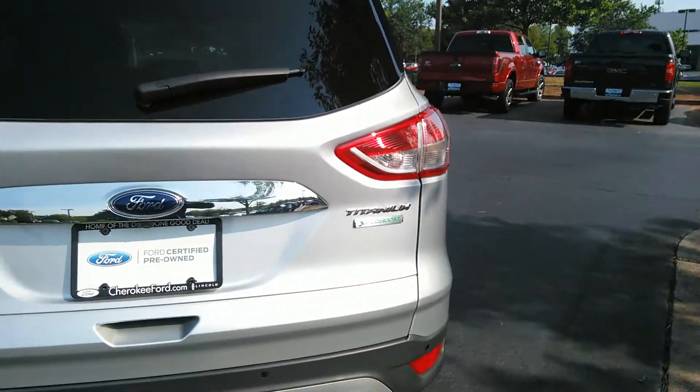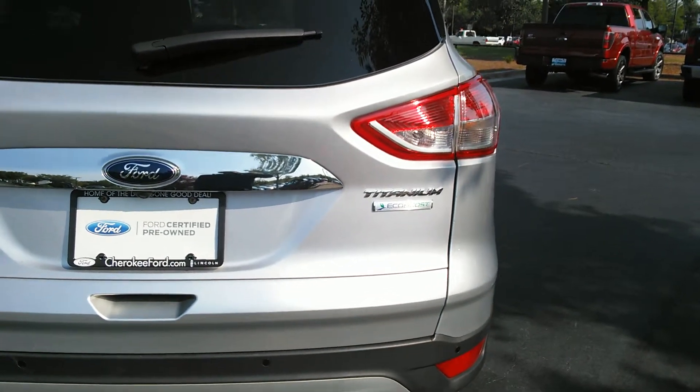As you know, this Escape is Titanium trim level, EcoBoost.